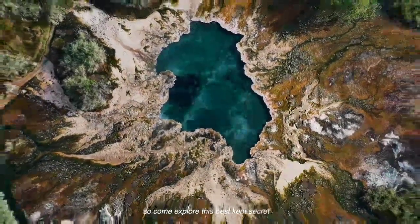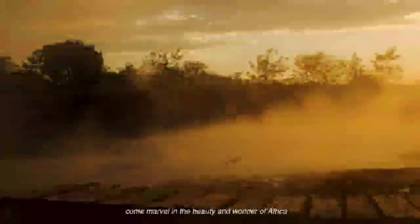So come explore this best-kept secret. Come marvel in the beauty and wonder of Africa.